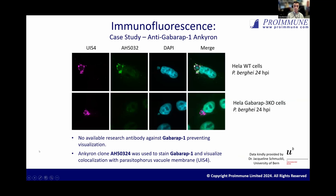This is data from one of our collaborators, Jacqueline Schmuckley at the University of Bern, who is very interested in the protein GABARAP1, which is involved in autophagosome formation — particularly in the context of infection of cells with Sporothrix burgdorferi. They wanted to show where GABARAP1 associated, hypothesizing it associated with the parasitophorous vacuole membrane. They stain this membrane with the UAS-4 commercial antibody in purple, and use the Anchor-on to stain GABARAP1. On the far right, you can see the co-localization of GABARAP1 with the PVM membrane. On the bottom is their knockout cell line, where you can nicely see the absence of Anchor-on staining, indicating the specificity of this clone for GABARAP1.